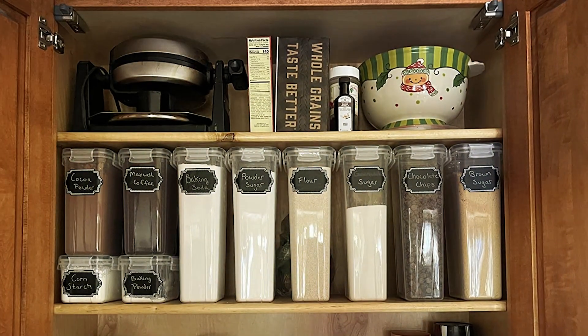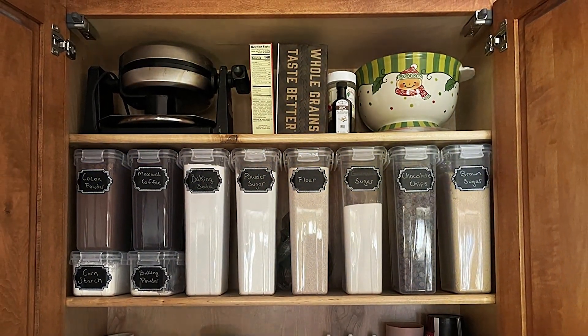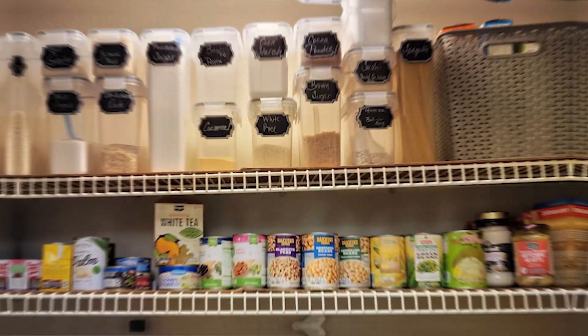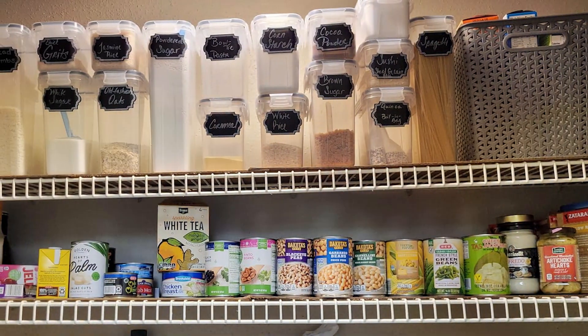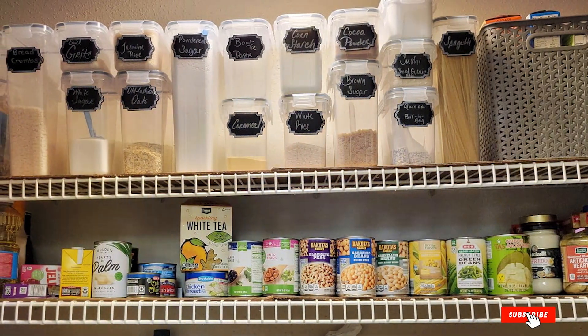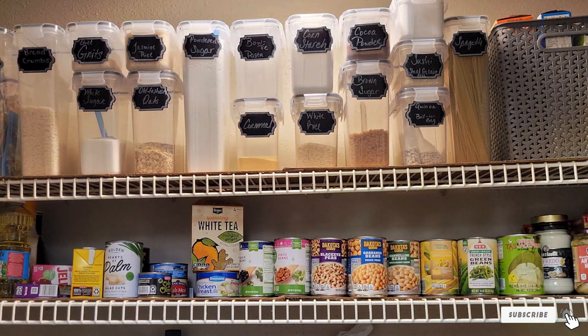And there you have it, folks! Thanks for joining us on this journey through the best airtight food storages. Don't forget to hit that like button if you found this video helpful, and subscribe to our channel for more tips and recommendations. Keep your meals fresh and your kitchen organized with these fantastic containers. Until next time, happy storing!